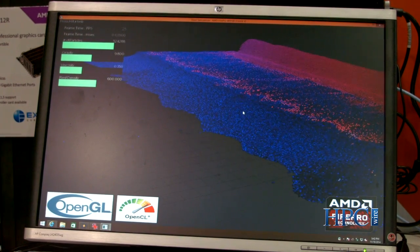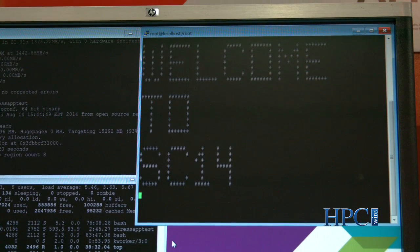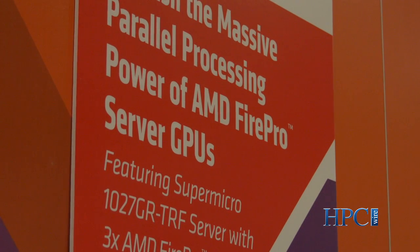AMD's entire FirePro S series stack, from our flagship S9150 product down through their more economical offerings, provides the best value in terms of floating-point performance — single-precision or double-precision — available memory size and memory bandwidth when compared to offerings from the competition.